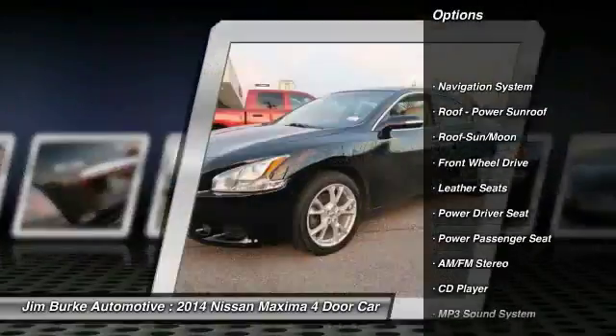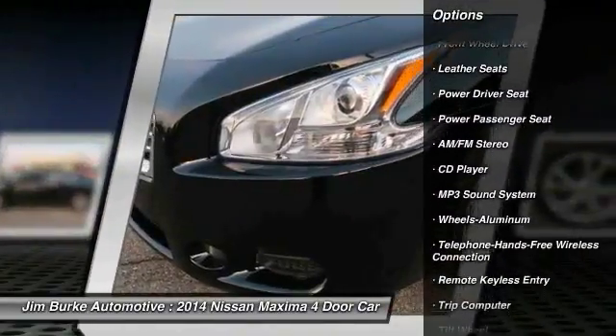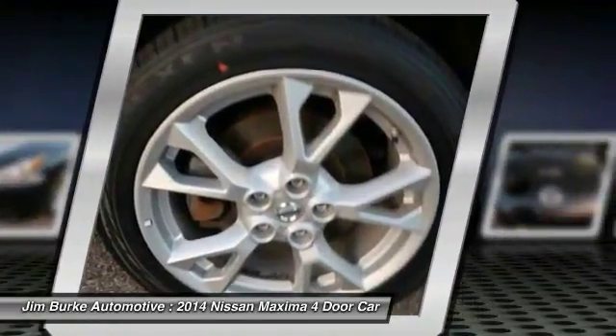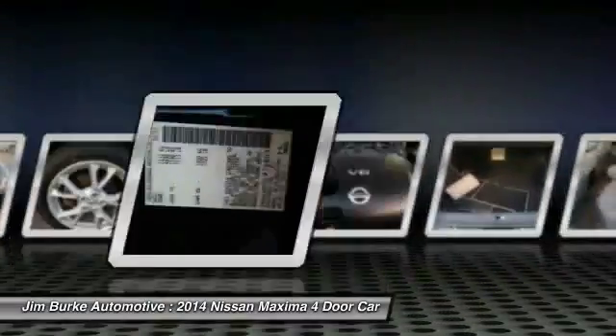Power passenger seat, navigation system, traction control, anti-lock braking system, Bluetooth wireless data link for hands-free phone, air conditioning, moonroof, HomeLink garage door opener, power steering, aluminum wheels.